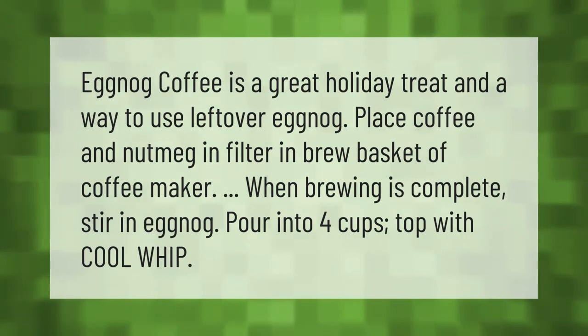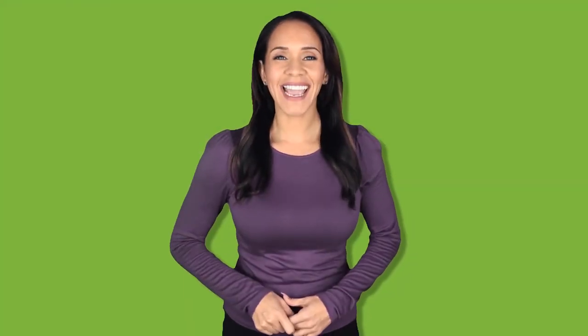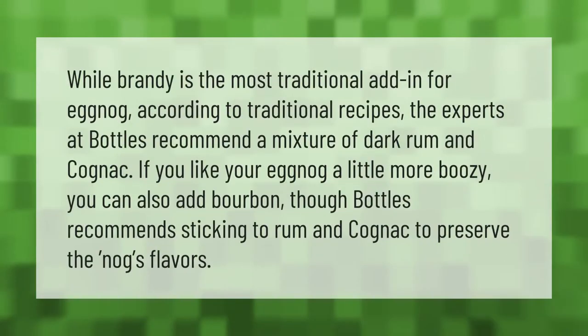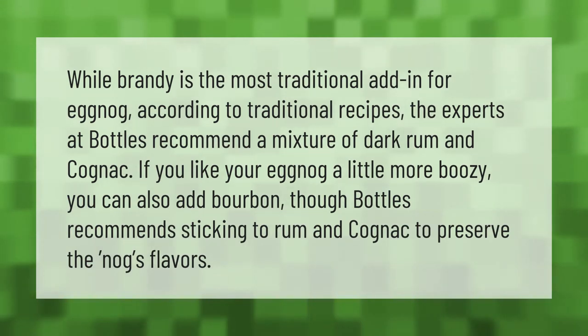While brandy is the most traditional add-in for eggnog according to traditional recipes, the experts at Bottles recommend a mixture of dark rum and cognac. If you like your eggnog a little more boozy, you can also add bourbon, though Bottles recommends sticking to rum and cognac to preserve the nog's flavors.